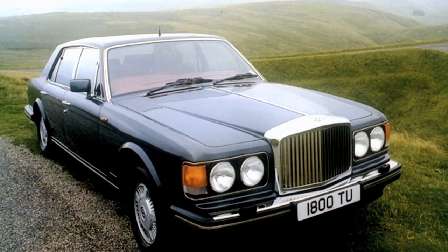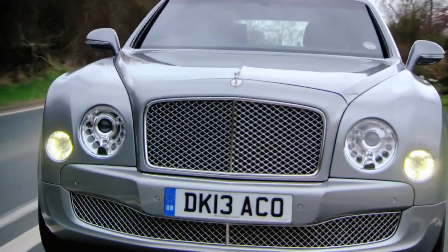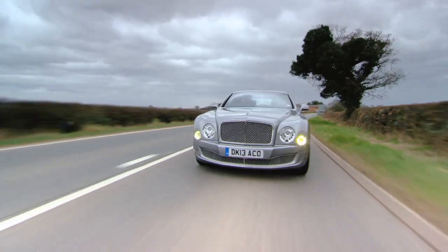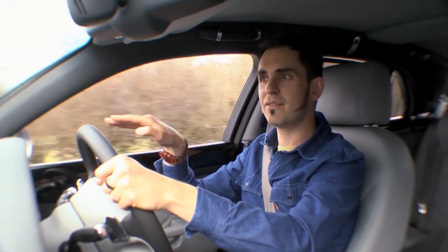Whilst the old Mulsanne was handsome, this one just isn't. What have they done with the face of this car? It looks like some sort of 1980s Crimewatch identikit, where they're trying to patch together what a murderer looked like — described by an old lady who was partially sighted, didn't have her glasses on, and it was night time. If I pulled up outside my own house I would always park it nose facing the hedge.